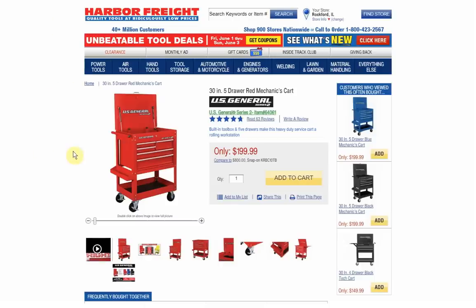So that is the top ten. We had a bunch of tool carts — the black, the blue, the red, the big red, and the tech cart — that's five, so half the list was tool carts. You guys really like your tool storage. Thanks for watching, make sure to give the video a like and subscribe if you're not already a subscriber.